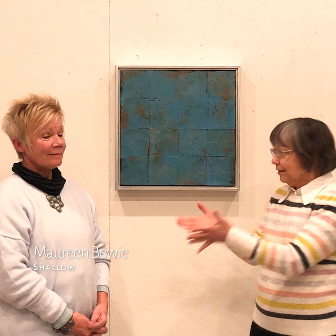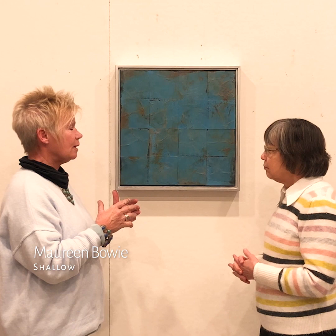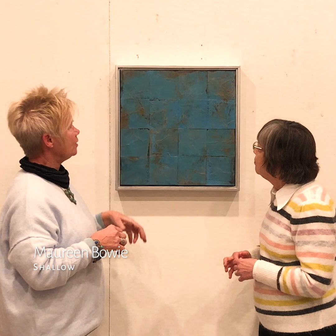This piece is called Shallow. It's made up of a lot of individual squares, all on the same substrate. Once it's connected, it is made with a number of different materials — wood, paper, glue, and paint. The paper is crumbled when you apply it, when you're mixing the glue and the paint. To me, the crumble gives you kind of directional lines or veins that kind of move your eye around.